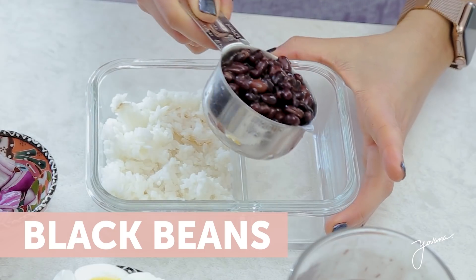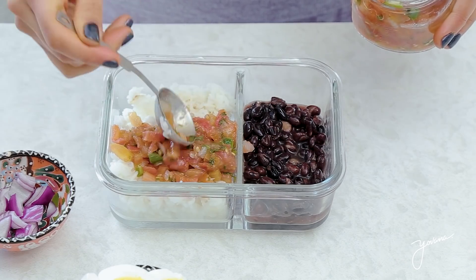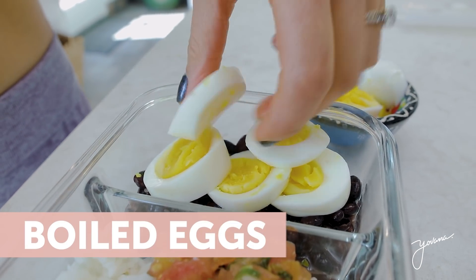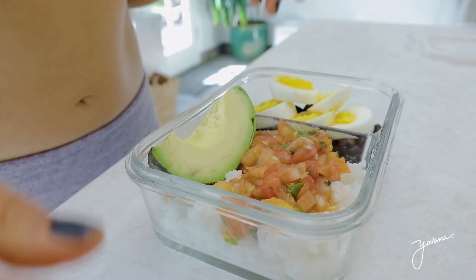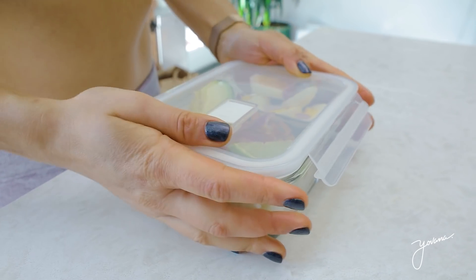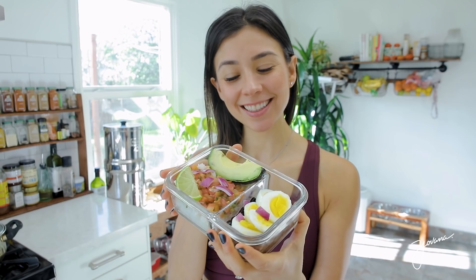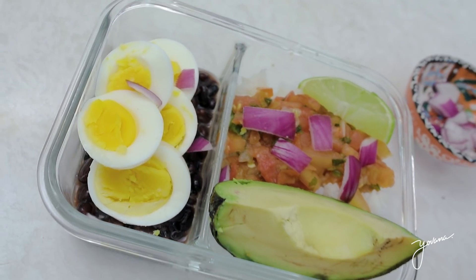Half a cup of black beans, one fourth cup of pico de gallo — which is basically tomato, onion, cilantro, lime, and jalapeño pepper — salt and pepper with lime, one to two boiled eggs depending on how hungry you are, and one fourth of avocado. You put all these ingredients in a Tupperware and just like that you have a delicious Mexican breakfast bowl. You can also store these breakfasts in the freezer, then take them out, defrost them, and warm them up in the oven or toaster oven. Voilà — you have a warm delicious breakfast.